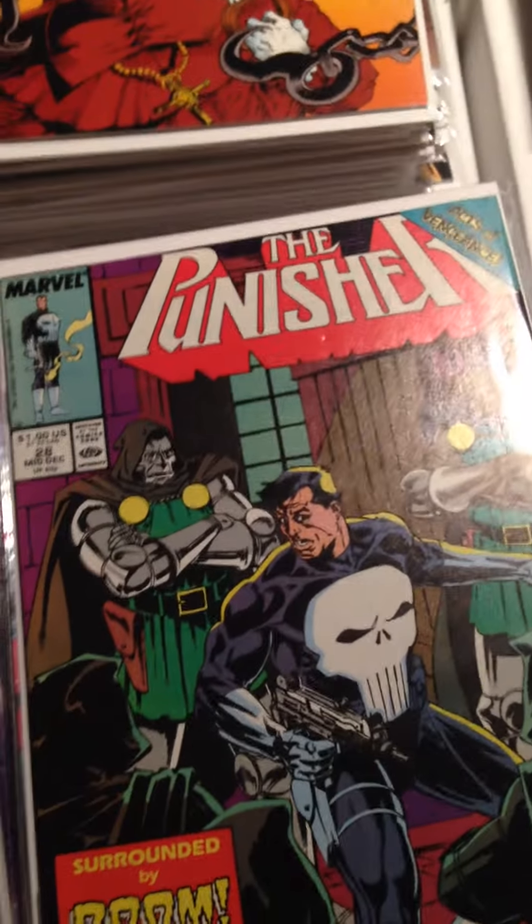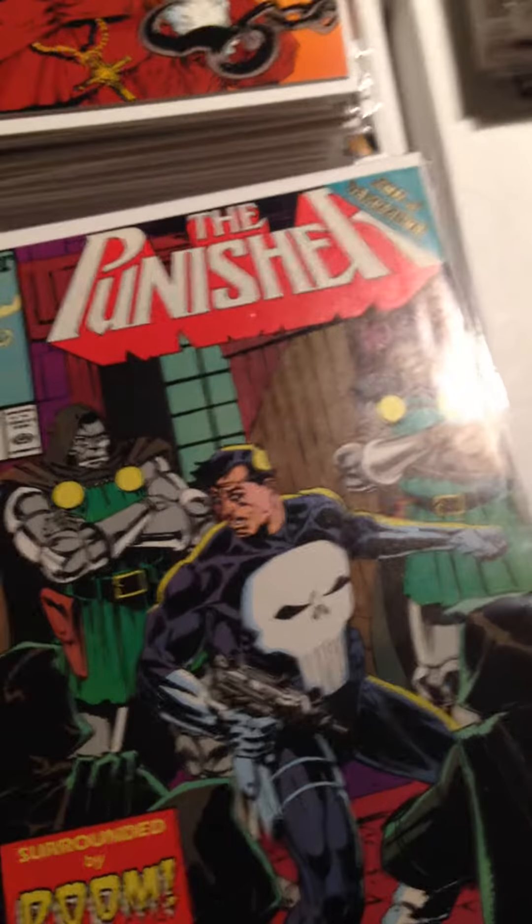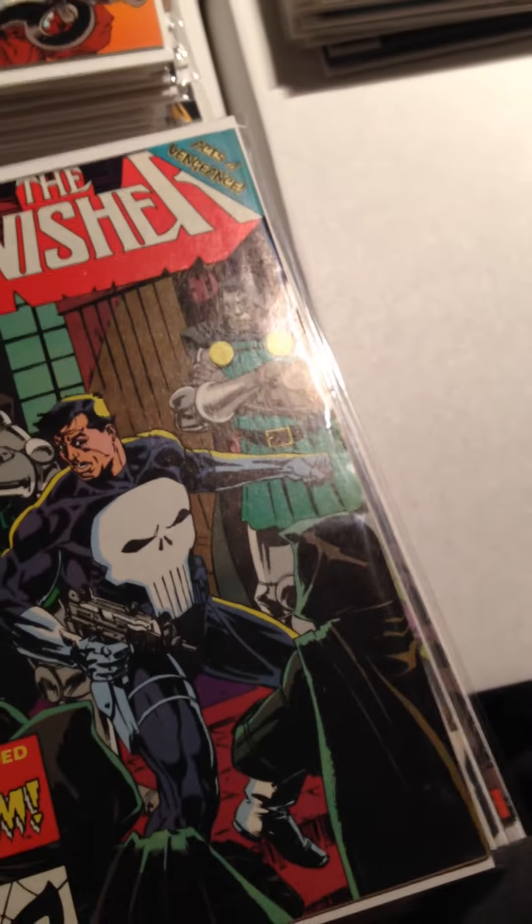My wife has lately been getting into comics a bit — not really for reading purposes, but just for the covers. She just likes looking at the covers; if they look cool she'll buy it or tell me to buy it. But she's a good enough wife that she keeps an eye out and goes for good deals on lots of comics.